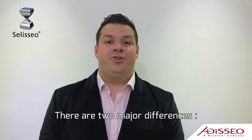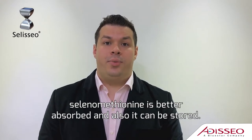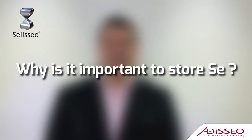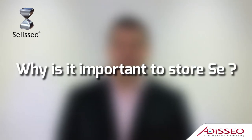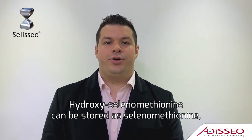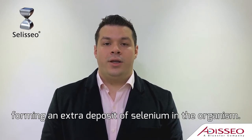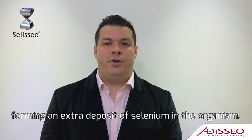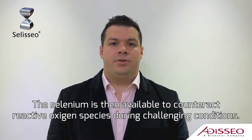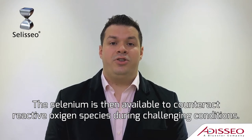There are two major differences: selenium methionine is better absorbed and also it can be stored. Hydroxy-selenium methionine can be stored as selenium methionine, forming an extra deposit of selenium in the organ. This selenium is then available to counteract reactive oxygen species during challenging conditions.